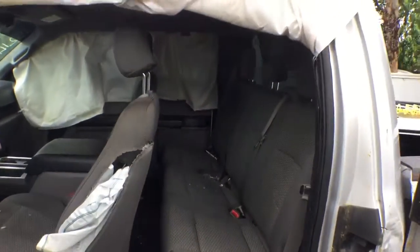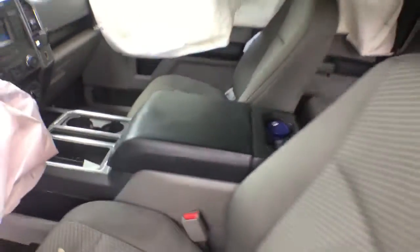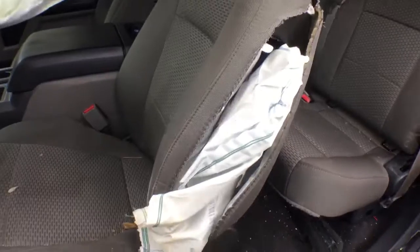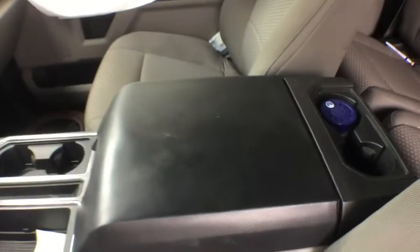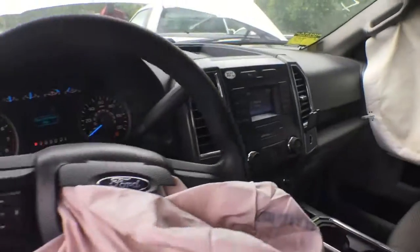The driver seat airbag deployed — all those airbags deployed. Rear seats look good. Passenger seat looks good. The driver seat has damage from the accident. The center console is not torn. The dashboard is not cracked. Even the front windshield survived and didn't crack.